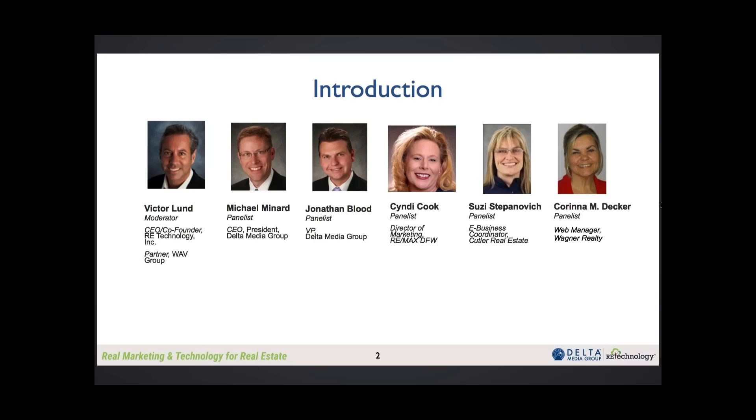Suzy Stepanovich with Cutler Real Estate. I serve as the e-business coordinator, as well as the customer service representative for our online customers. We are from Canton, Ohio, and service the Akron, Canton, Columbus, and Cincinnati markets. We also utilize five MLSs, have over 350 agents and 25 offices. We chose Delta Media Group approximately 19 years ago, and more importantly, we continue to choose them year after year. Delta Media Group is willing to adapt their technology to suit our business model, and I believe they're true partners when it comes to moving forward and servicing our customers.